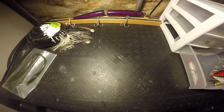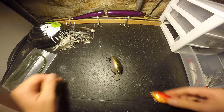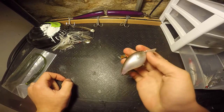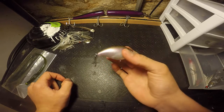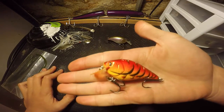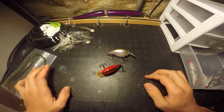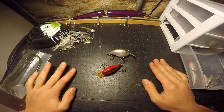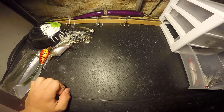Number four — square bill crankbait. For fall bass I love throwing small square bills. This one's a Lucky Craft — I love this thing. Square bills don't really need much explanation; you bang them up against rocks and you're going to get reaction strikes all year round, especially in the fall. Fall is a fire time to fish these.